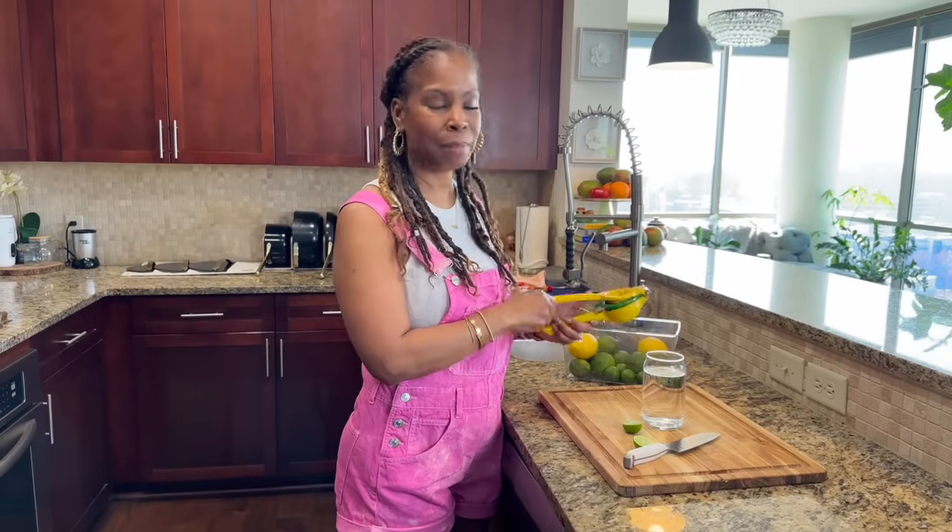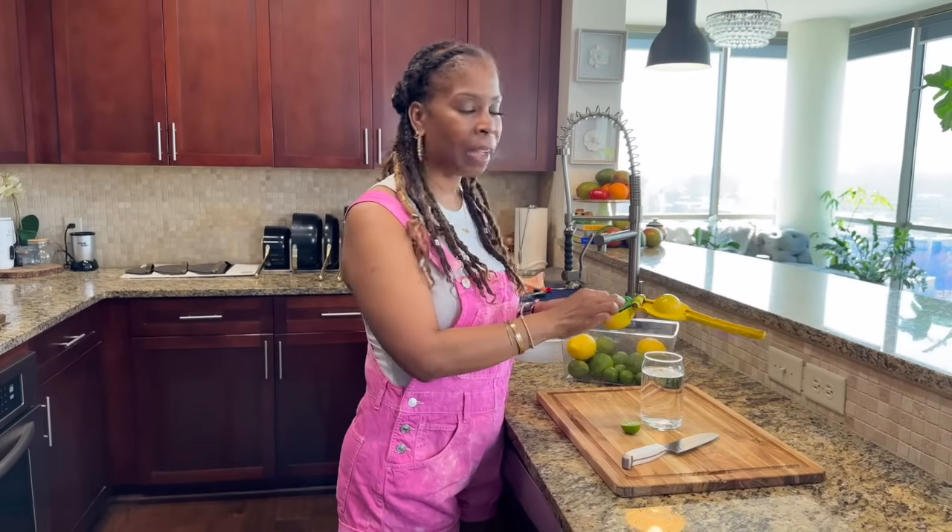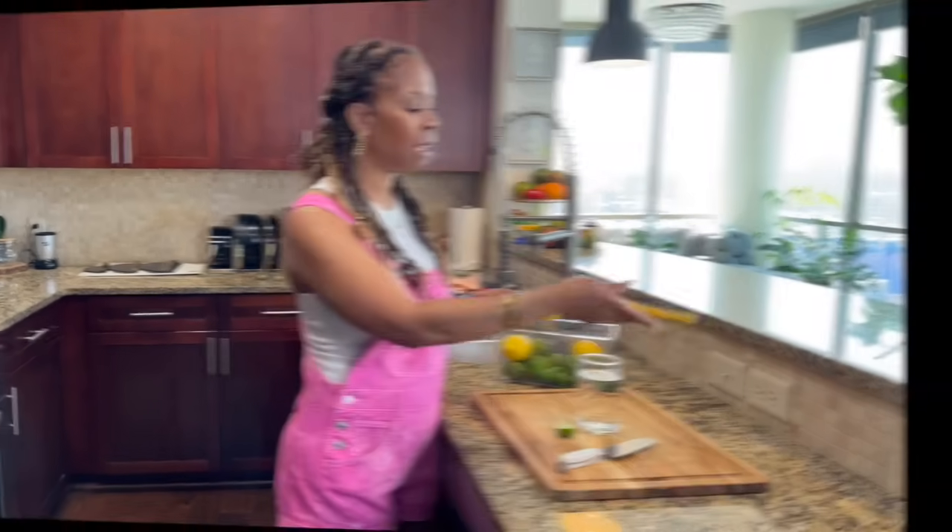Between 8 a.m. and 11 a.m. is when your body does the most detoxing, and you're going to help it along with water and lime or lemon. I choose to use key limes — I just prefer the taste of limes over lemon, but you can do either one. They're also packed with vitamin C, so not only are you hydrated, you're getting vitamin C. You're going to get lots of gems in this video, so I hope you watch the whole thing.